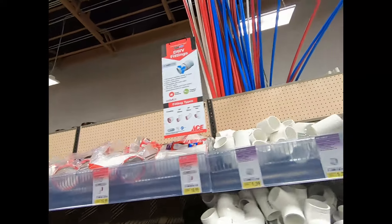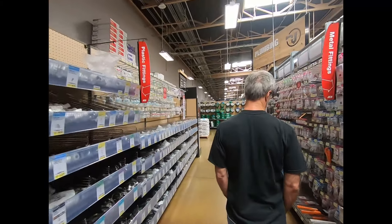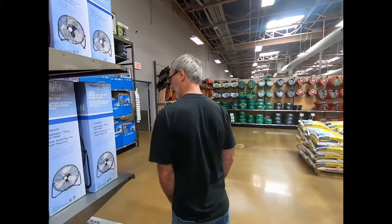This was the plumbing aisle. Oh, is that PEX tubing up there? That it is. I want to swing around and see what that stuff comes with. I've never actually used PEX before.